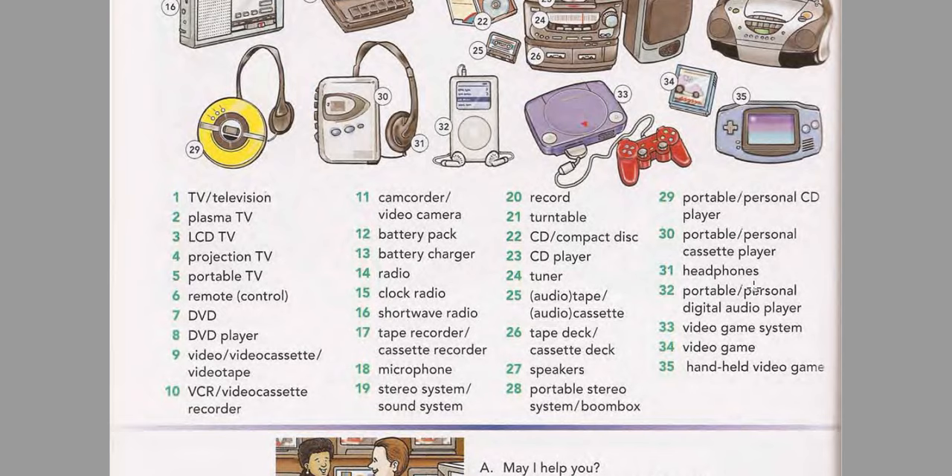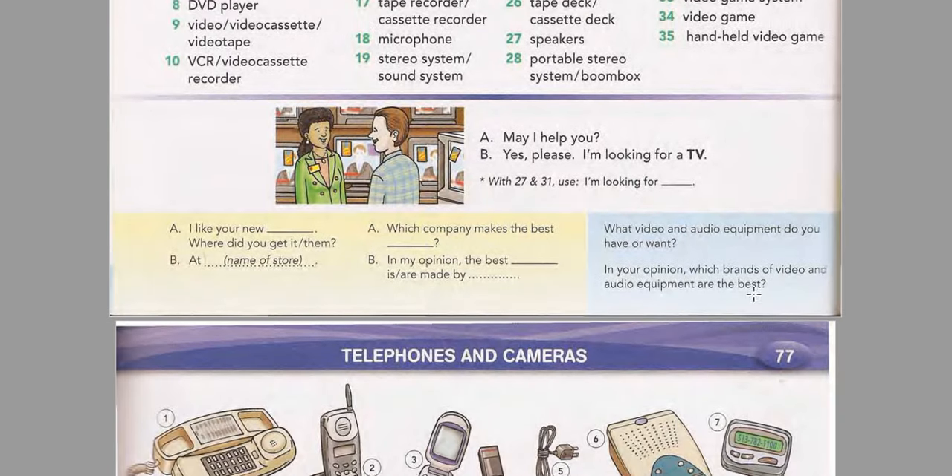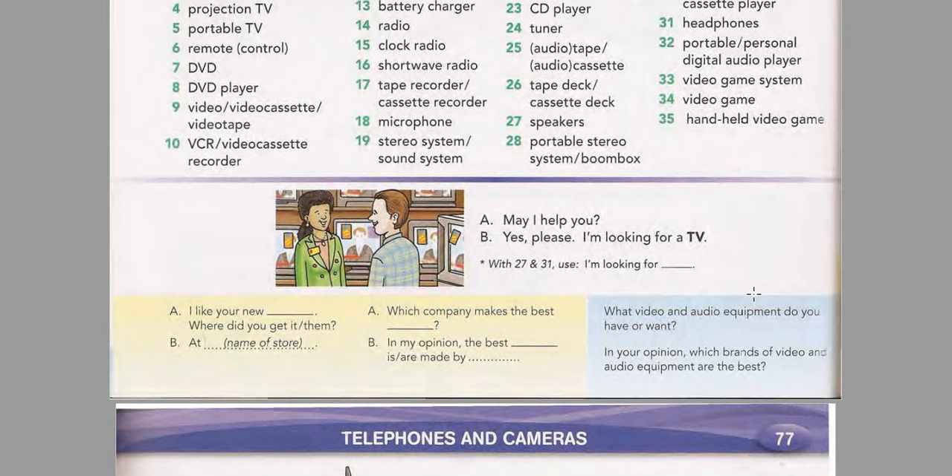Page 76 Model Conversation. Listen and practice the conversation. May I help you? Yes please, I'm looking for a TV. Additional Conversations: I like your new DVD player. Where did you get it? At Video World. I like your new speakers. Where did you get them? At Stereo World. Which company makes the best CD player? In my opinion, the best CD player is made by SUNY.